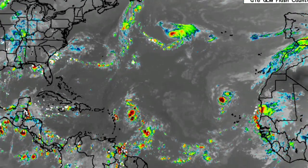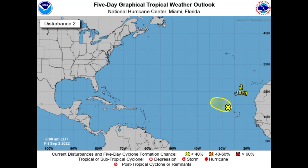Starting out with Invest 94L, it is given a low 10% chance to possibly develop during the next couple of days. This chance has been decreasing and it is unlikely we're going to see any development because it is going to be in an unfavorable environment, limiting how much development or intensification happens. It is not likely to become anything significant.